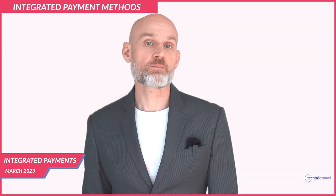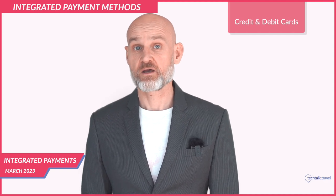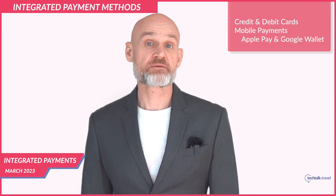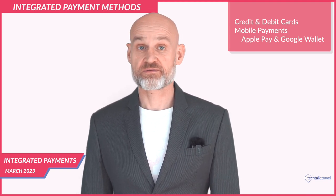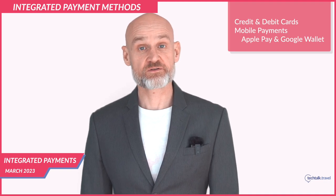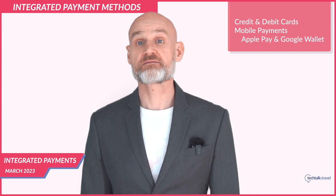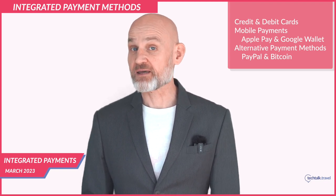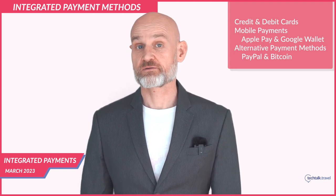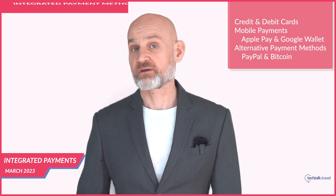Hotels can offer multiple payment methods using integrated payments. These include credit and debit cards as traditional methods. Mobile payments such as Apple Pay and Google Wallet are becoming increasingly popular — integrated payment solutions can be configured to accept these options, providing guests with convenient payment. Hotels can also offer alternative payment methods such as PayPal and Bitcoin using integrated payment solutions. While still rare in some cases, these are becoming more prevalent.